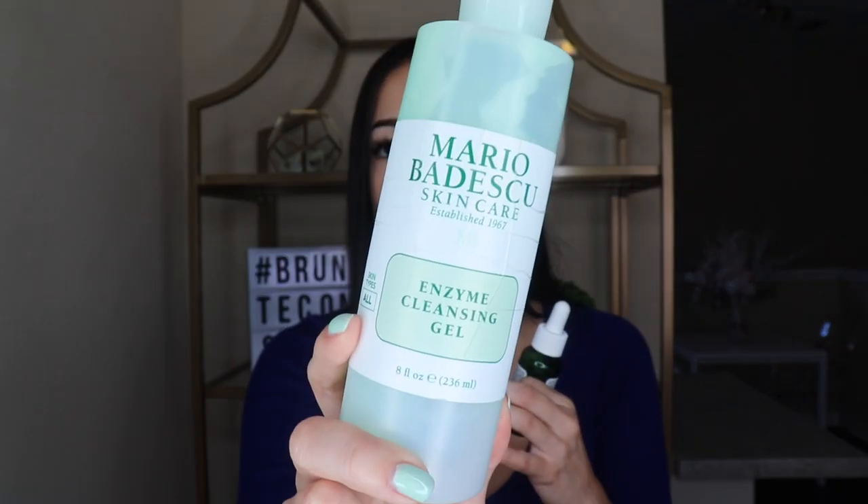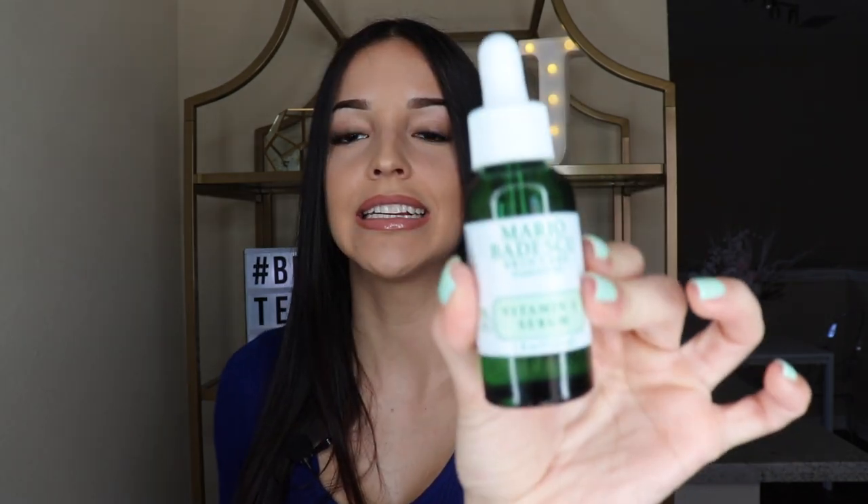These two are amazing. The first is the Enzyme Cleansing Gel — it says it's for all skin types. I wash my face with this twice a day, morning and night. My face feels so nice and clean after, it's amazing. The second is the Vitamin C Serum — this is the holy grail. It is very, very powerful and I had no idea how powerful it was until I started using it on my skin.